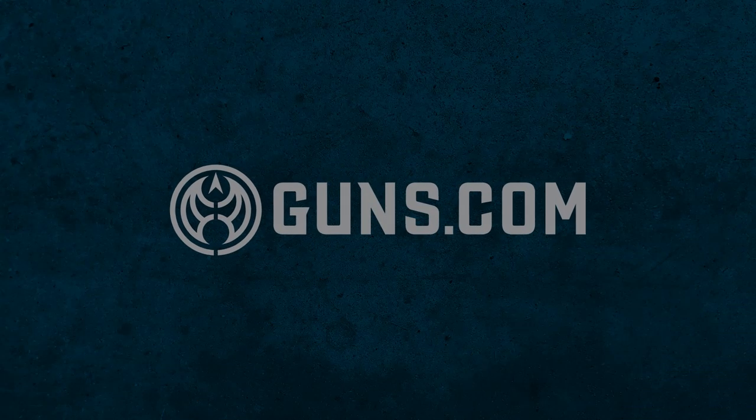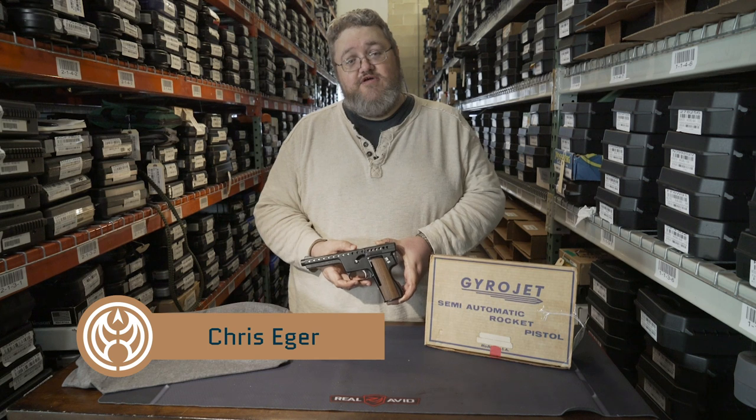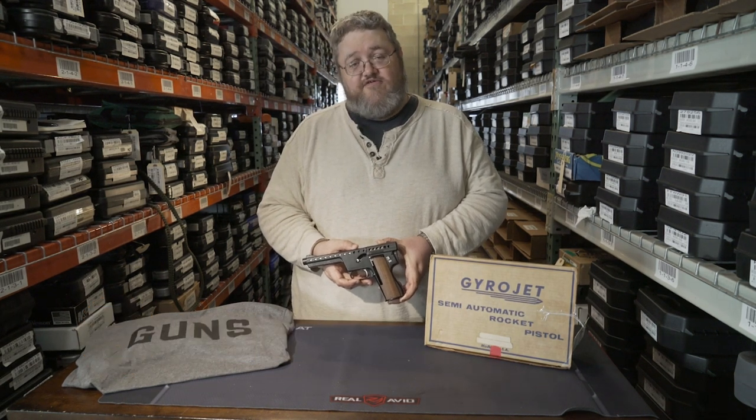Hi, welcome to Guns.com. We're here in our vault where we've got more than 3,000 certified used guns of every type you can think of. We've also got some guns that fire rockets and stuff.